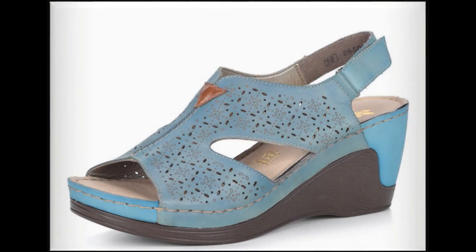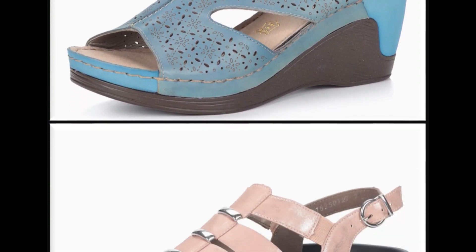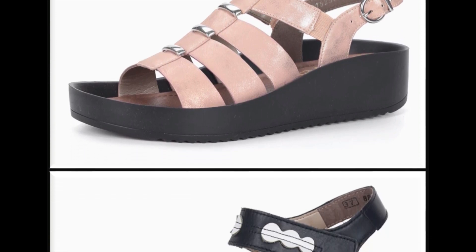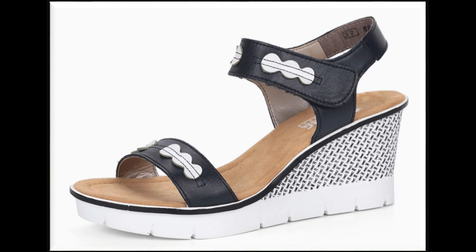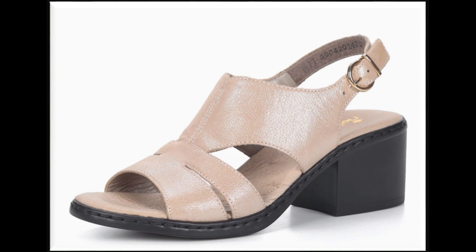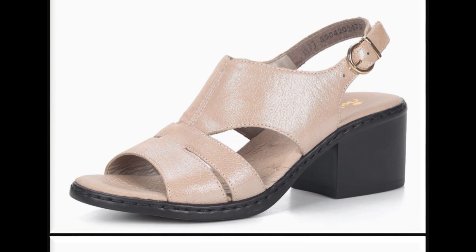Assalamu alaikum friends, welcome to my channel. I hope you are all well and doing great. In this video I am sharing very stylish summer branded sandals — new designs and new collection. All sandals are available online and the link is mentioned in the description box so you can easily buy these sandals online.